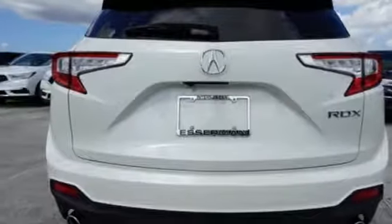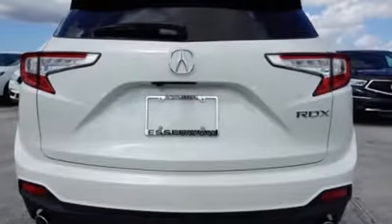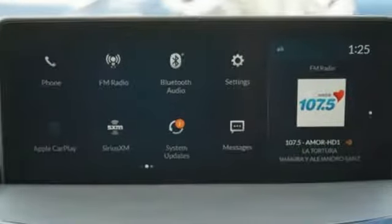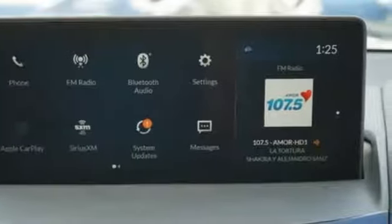Cars.com explains the Acura RDX is better armed to win over shoppers. It's larger, lighter and more efficient, while offering an attractive value proposition. Acura has a legacy of innovation, a legacy that continues here.